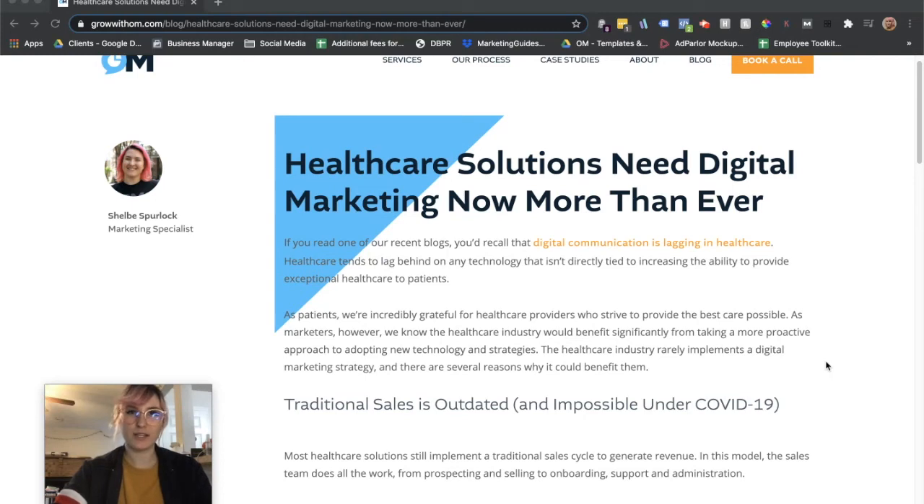Hey guys, Shelley Thillam here, quickly going over one of our most recent blogs: Healthcare Solutions Need Digital Marketing Now More Than Ever.